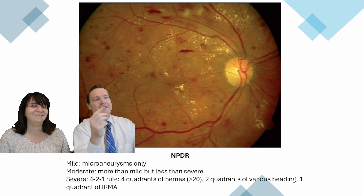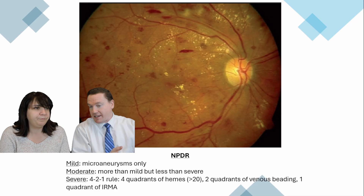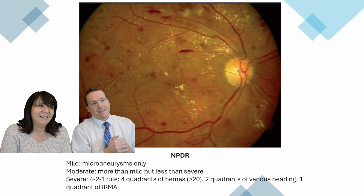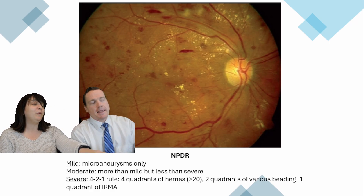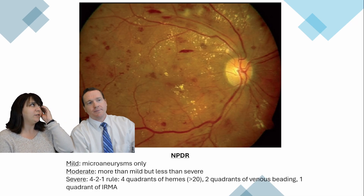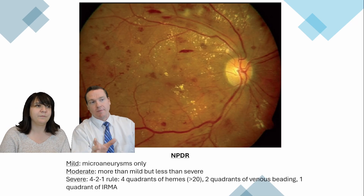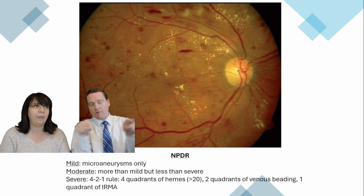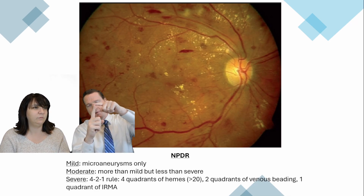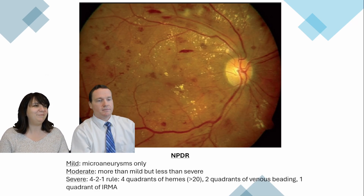NPDR — non-proliferative diabetic retinopathy. If you saw a vitreous hemorrhage or any neovascularization, we're in the proliferative stage. There's a really cool way to remember the 4-2-1 rule: the H in hemes has four points, so four quadrants of hemorrhages. A V has two points — two quadrants of venous beading. And I has one point at the top — one quadrant of IRMA. That would be severe NPDR. 4-2-1.